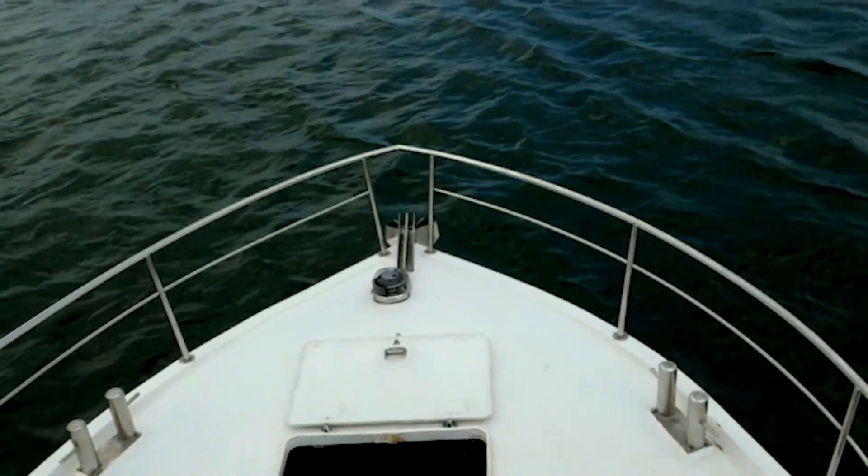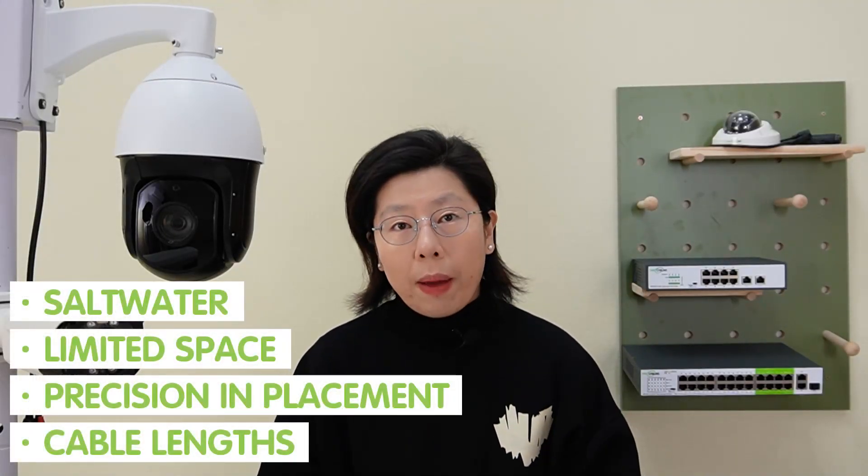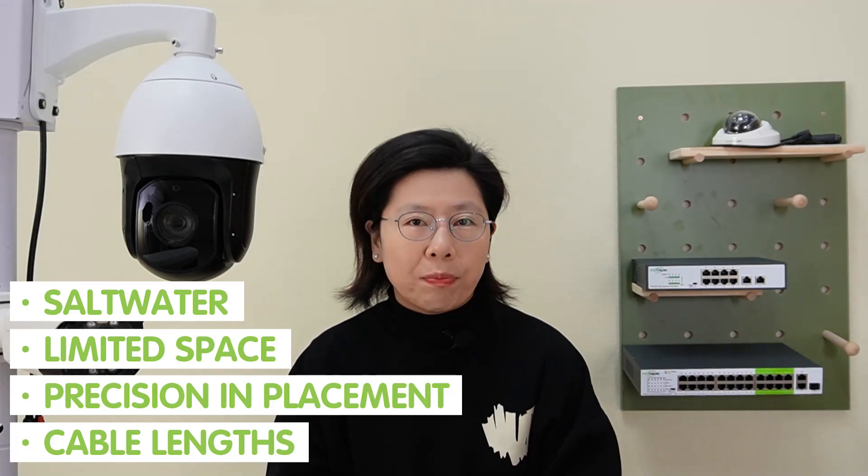Setting up a CCTV on a boat deck can present unique challenges due to the maritime environment, which can be harsh and dynamic — saltwater, limited space, and the need for careful positioning and placement.